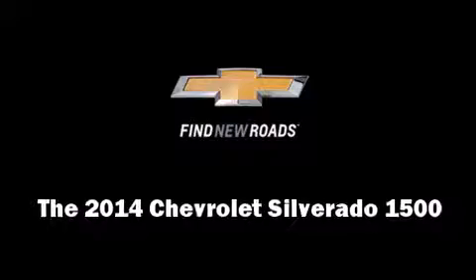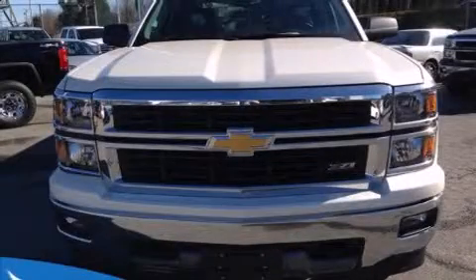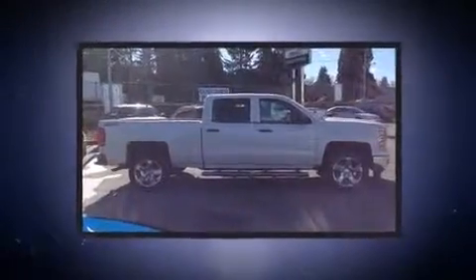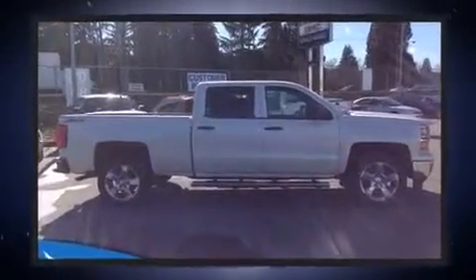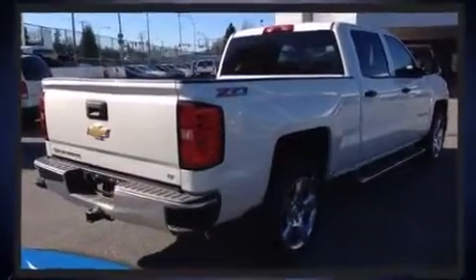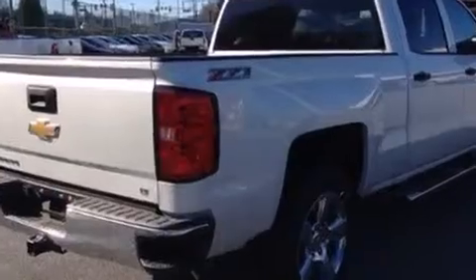Come test drive this 2014 Chevrolet Silverado 1500. Smooth gear shifts are achieved thanks to the powerful 8-cylinder engine, providing a spirited yet composed ride and drive. 4-wheel drive allows you to go places you've only imagined.